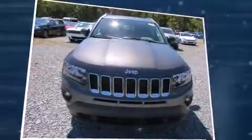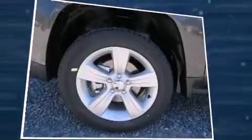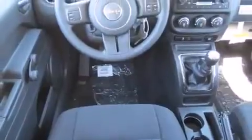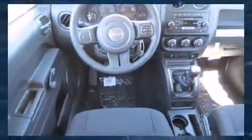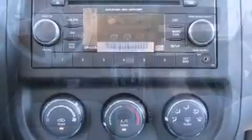Top features include front fog lights, a tachometer, a roof rack, rear wipers, and air conditioning. You and your passengers will enjoy the stereo system, which includes a CD player with MP3 capability and four well-positioned speakers.